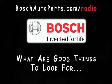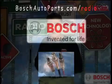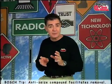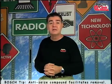What are good things to look for when replacing an oxygen sensor? You can ensure proper emission control and optimum vehicle performance by installing only quality oxygen sensors when replacement is needed. Bosch provides the highest quality sensors for virtually every make and model vehicle, including domestic, Asian, or European. And most Bosch oxygen sensors come with an anti-seize compound applied to the threads, which helps facilitate future removal of the sensor if necessary.